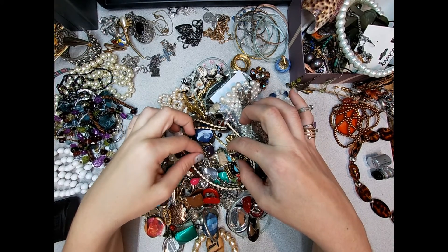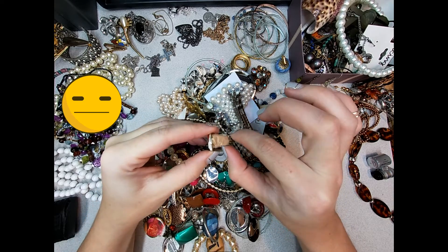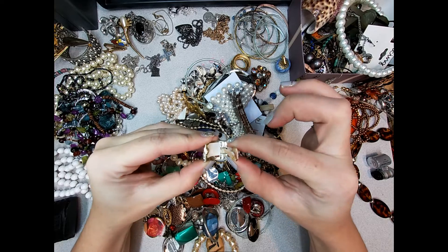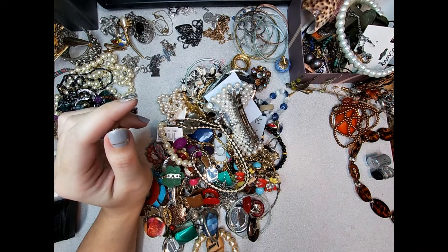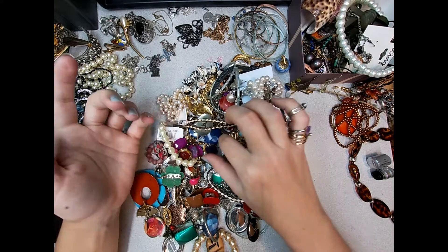Oh - ew, ew. A band-aid. That's disgusting. Don't do that, guys. Don't.